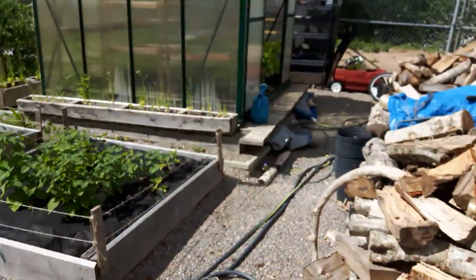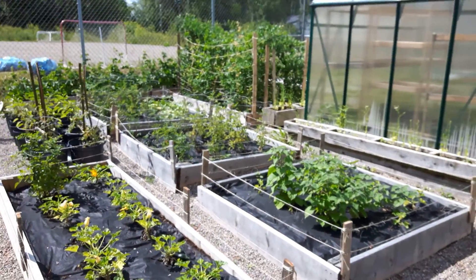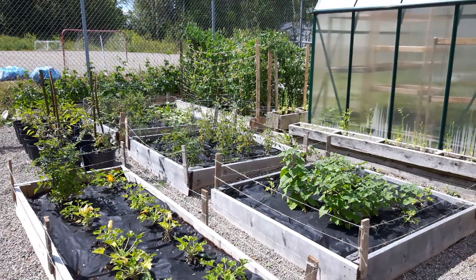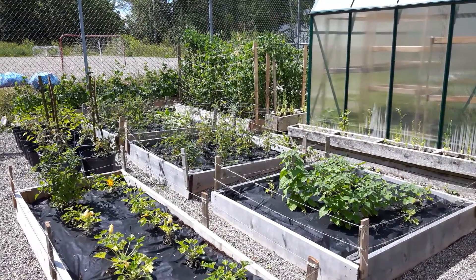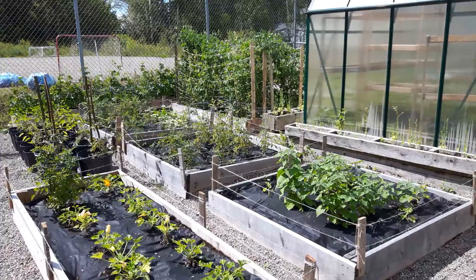So I'm doing pretty good, learning fast. I'll share another video when all the peas are taken down, maybe the radishes will be coming up, and the Kentucky beans will be plenty.